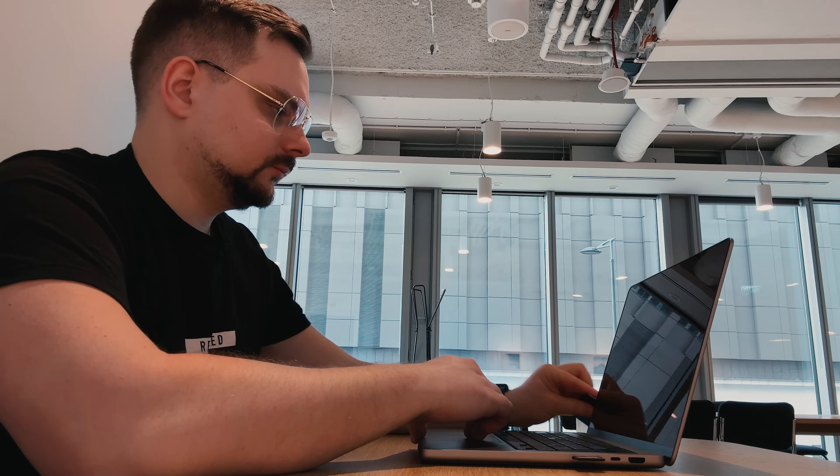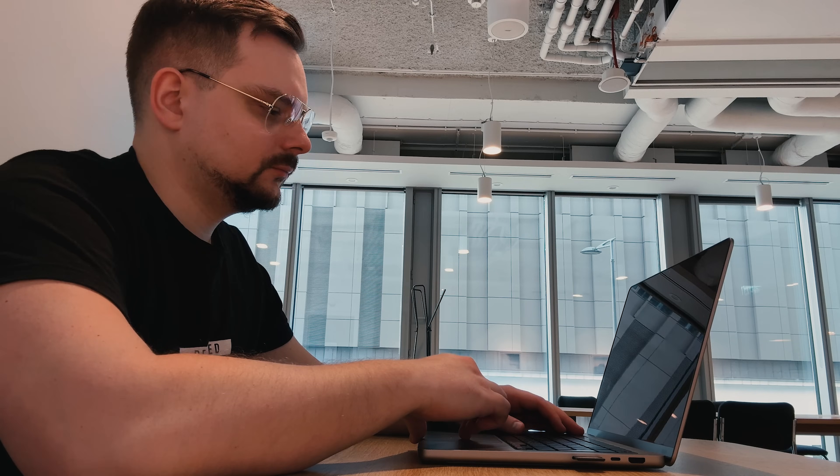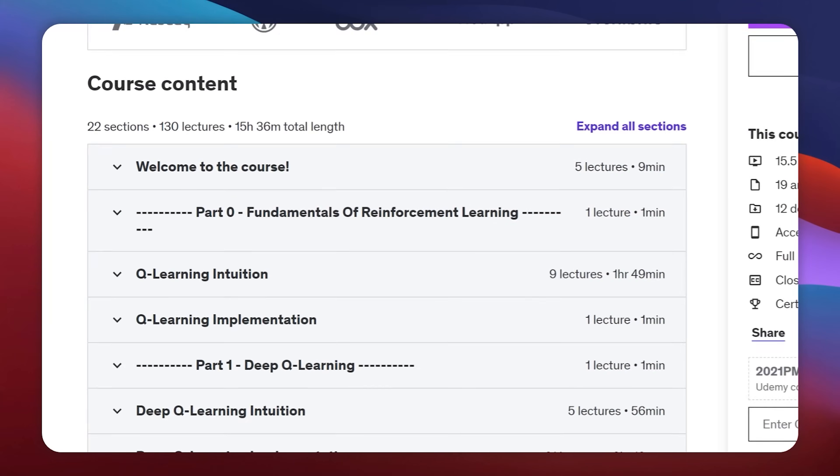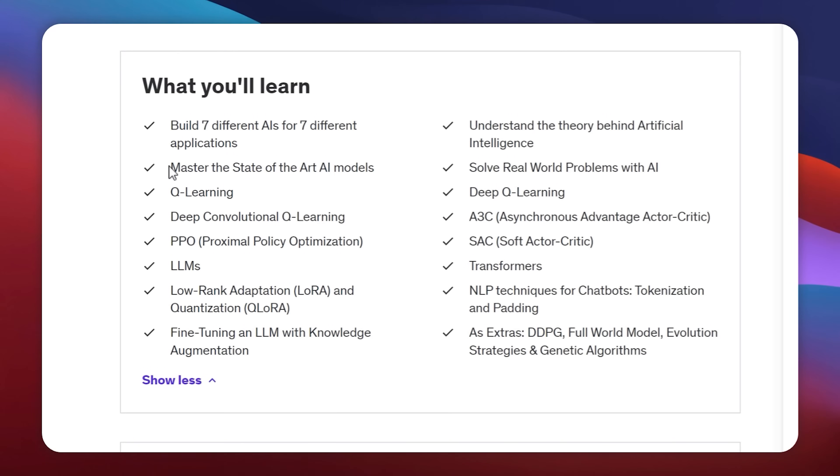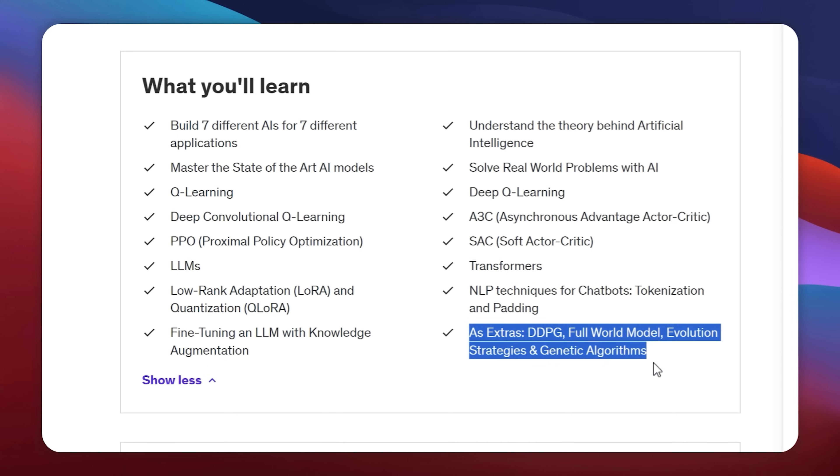The main focus of this learning program is practical learning — there will be a lot of hands-on stuff to deal with. This is a big, comprehensive learning program packed with a lot of content. Here are some highlights: state-of-the-art AI models, Q-Learning, Deep Q-Learning and Deep Convolutional Q-Learning, Proximal Policy Optimization, Large Language Models, Low-rank adaptation and quantization, fine-tuning LLMs with knowledge augmentation, Asynchronous Advantage Actor-Critic, Soft Actor-Critic, Transformers, NLP techniques for chatbots, Tokenization and Padding, DDPG Full World Model, Evolution Strategies and Genetic Algorithms — and much more.